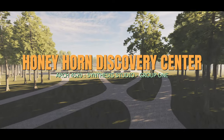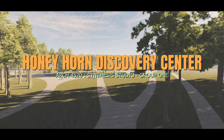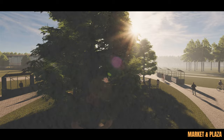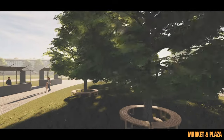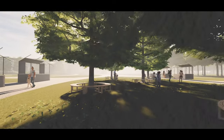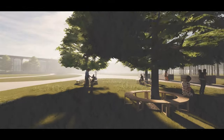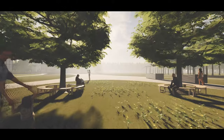Honeyhorn Plantation is located on Hilton Head Island in South Carolina. Today, all that remains of the plantation is the Coastal Discovery Museum with their 68 acres of protected land. Since 1985, the Coastal Discovery Museum has strived to preserve the marine, marsh, and woodland environments along Jarvis Creek.